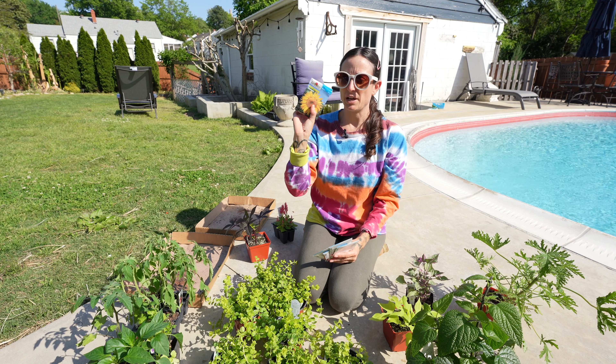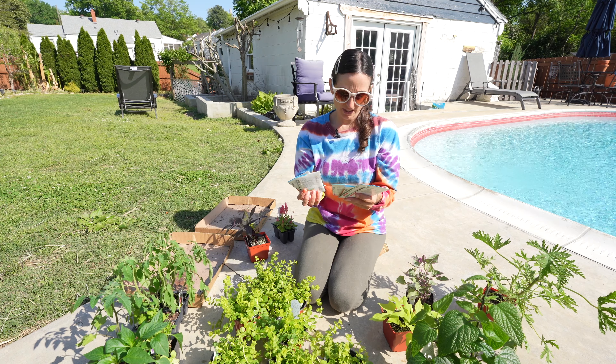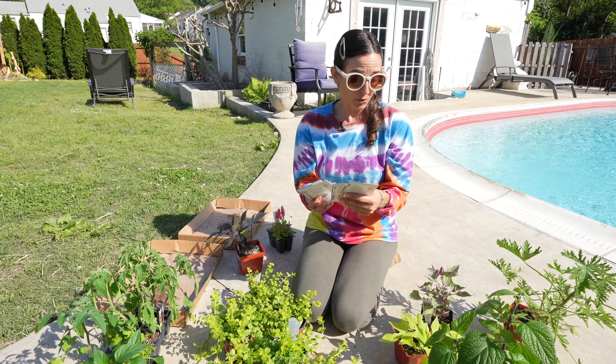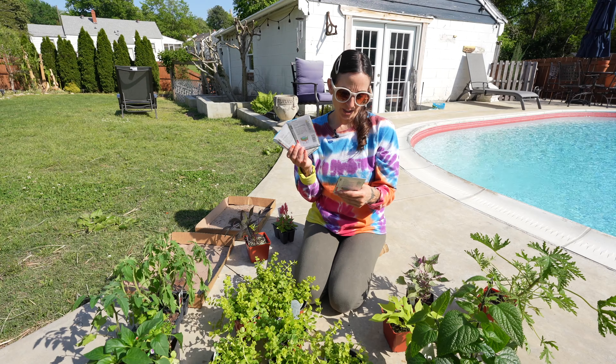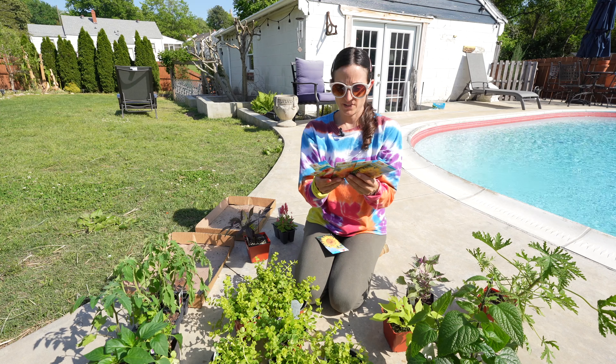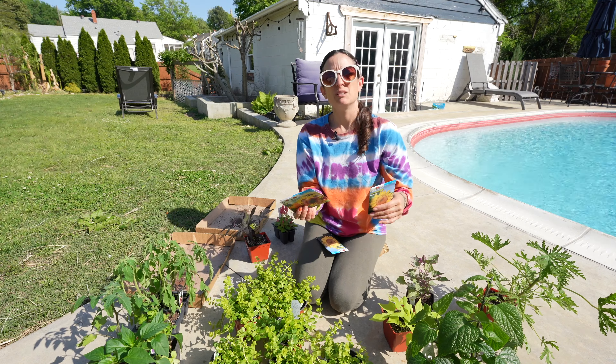I got a bunch of sunflower seeds — two different packs of the mammoths, one is tall border mixed colors, sunflower citrus, velvet queen, and Chianti hybrid. These are for my sister. I plant her a sunflower garden every year — it's, you know, in memory of.